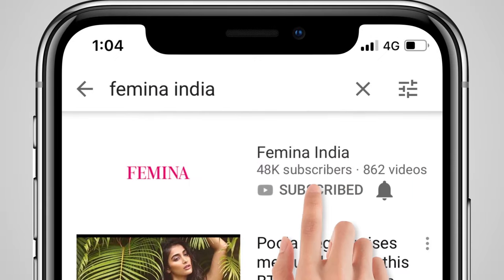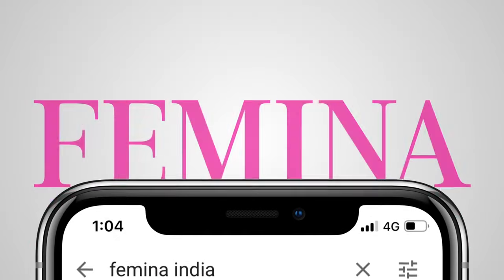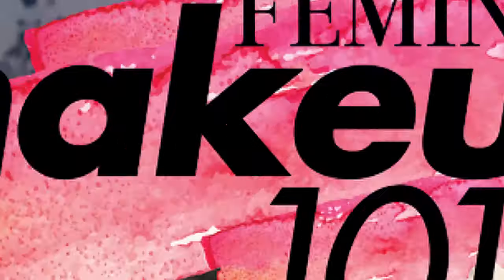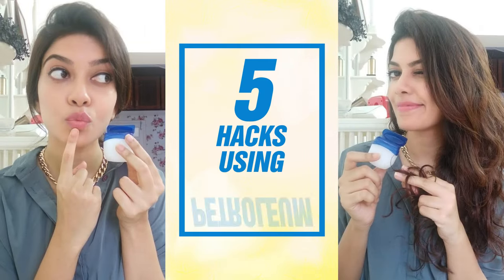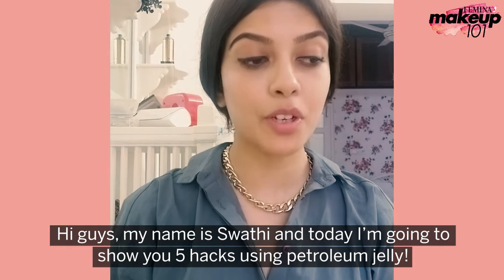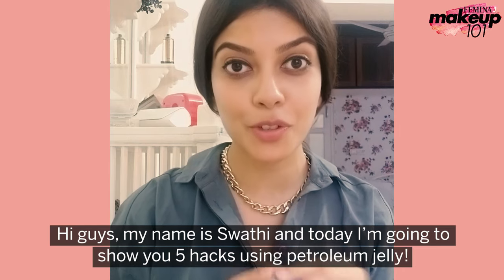Subscribe to Femina and press the bell icon. Hi guys, my name is Swati and for today's video, I'm going to show you 5 hacks using petroleum jelly.